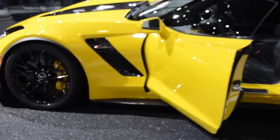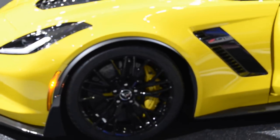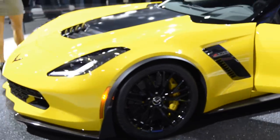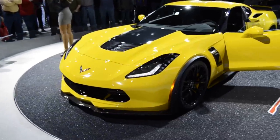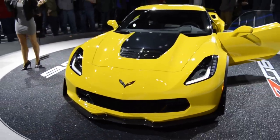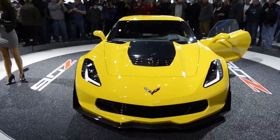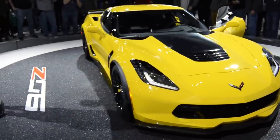That frame is 60% stiffer than the outgoing frame. And what it's allowed us to do on the production version of the Z06 is, for the first time ever, offer a removable hard top. It weighs just 16 pounds — we have a carbon fiber top that snaps securely right in the back. And even with the top removed, the Z06 is 20% stiffer than the last generation Z06.